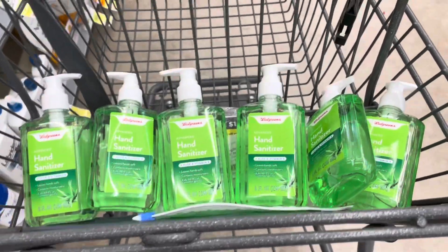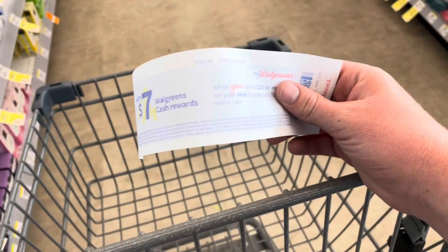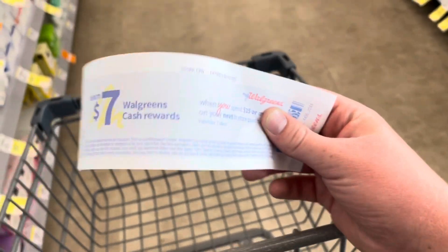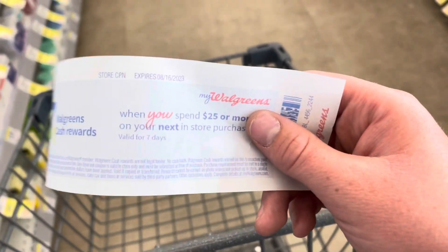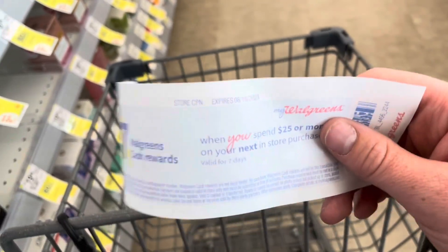Let me check out and I'll tell you guys if I get one or not. I'm super excited because I'm only one printed, but I'm happy one printed. I got to earn $7 Walgreens cash when you spend $25. So let me show you the deals I will be grabbing.